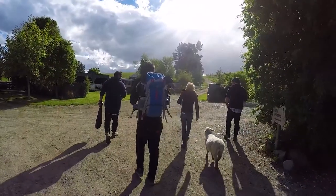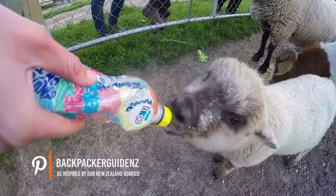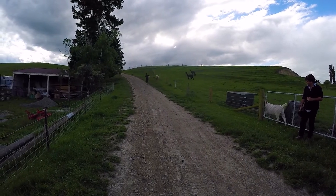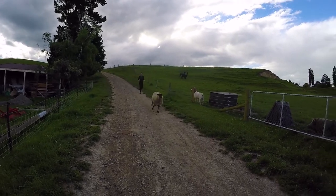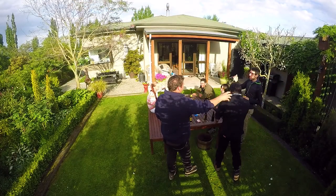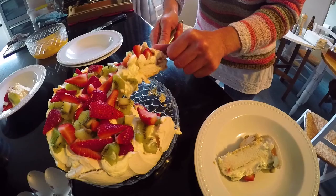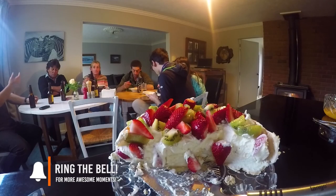We're clearly not cut out for sheep shearing, but surely we cannot fail at feeding the animals, so that's our next job on the farm as we go to feed the pigs and the lambs. To top up this awesome day we are having a beer with the guys. Phil and his wife invite us inside the house for some pavlova, which is the traditional New Zealand dessert. It's the one specialty you cannot leave New Zealand without trying - it's a meringue cake with heaps of cream and heaps of fruit on top. It is an absolute delight and a perfect end to our lovely day.